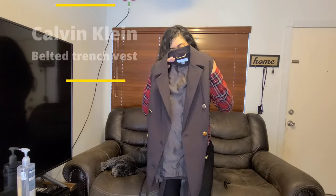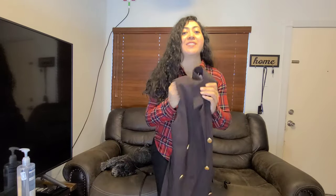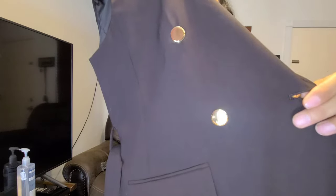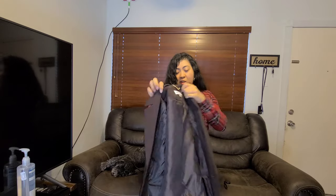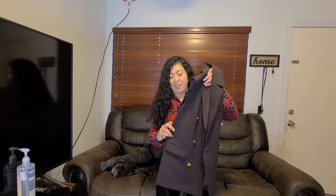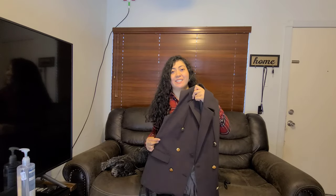I must admit, this vest is one of my favorites — it is just gorgeous. It's from the Calvin Klein Collection and it's very well made. It's got these buttons and also has a little belt you can take off or leave on. Even the detail inside is beautiful. This one is a size two in Calvin Klein, and it's a chocolate brown color, perfect for the fall. You can wear it with jeans, boots, or slacks for the office. This one is one of my favorites from the haul.